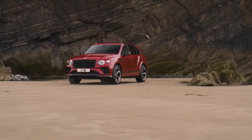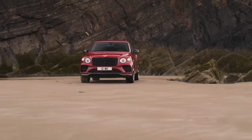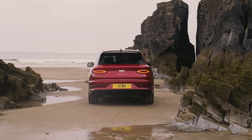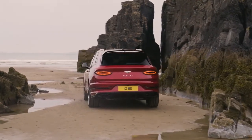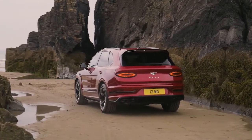The Bentayga S also features a revised visual presence through the distinctive addition of black details, and a more sporting soundtrack courtesy of a newly designed, free-flowing sports exhaust — both of which increase the Bentayga's already imposing presence on the road.